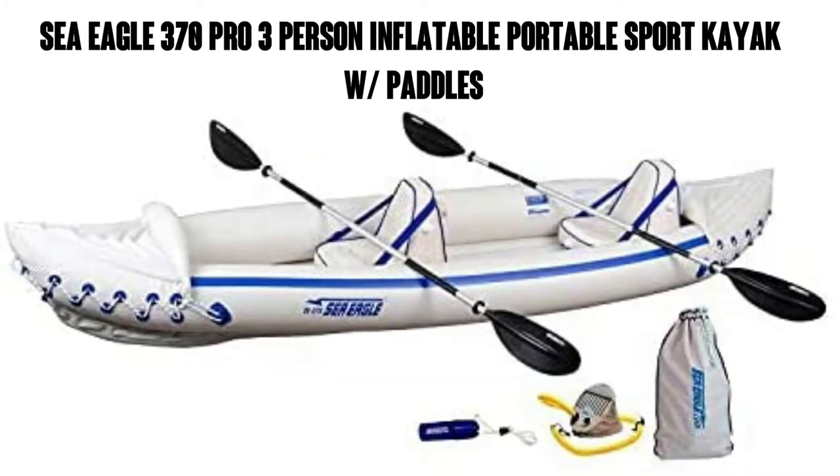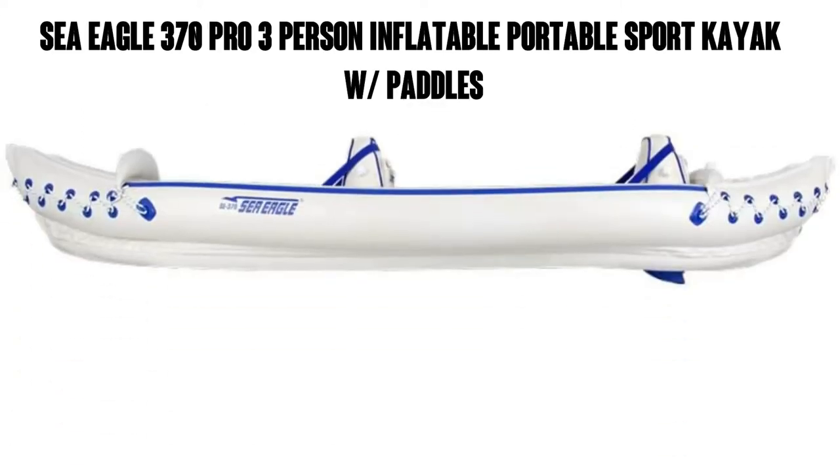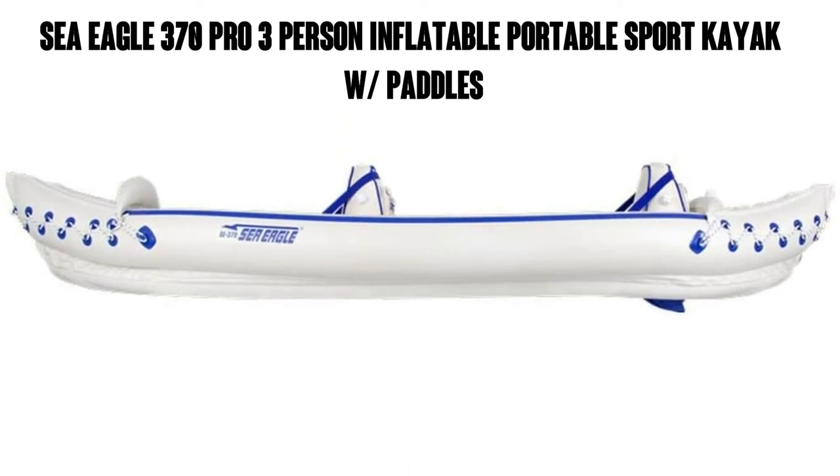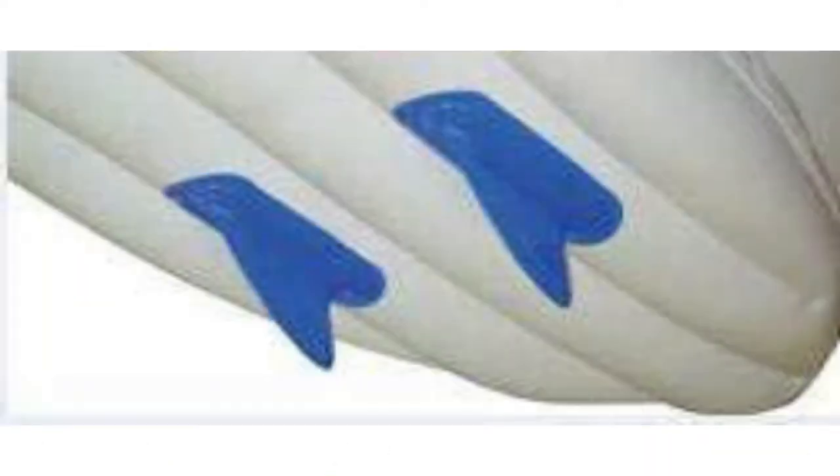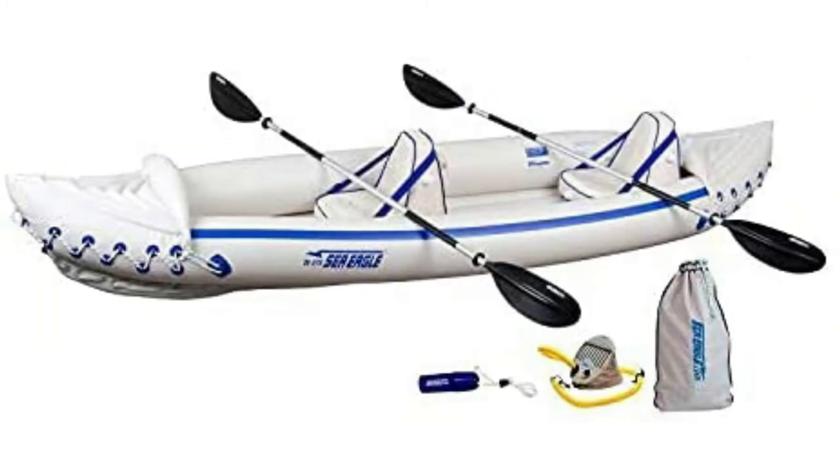The Sea Eagle 370 Pro 3-Person Inflatable Portable Sport Kayak comes with paddles. It's got about 900 ratings on Amazon with an average of 4.3 out of 5 stars and has the Amazon's Choice endorsement for touring kayaks. You can also get it through Amazon Prime, which means free shipping.